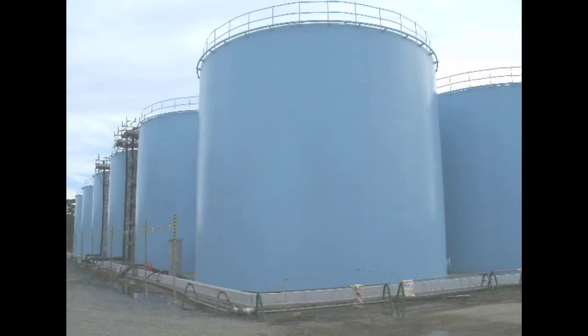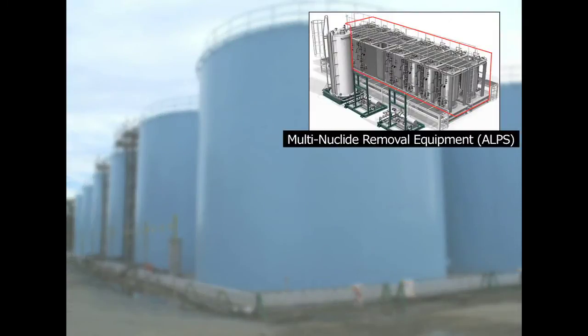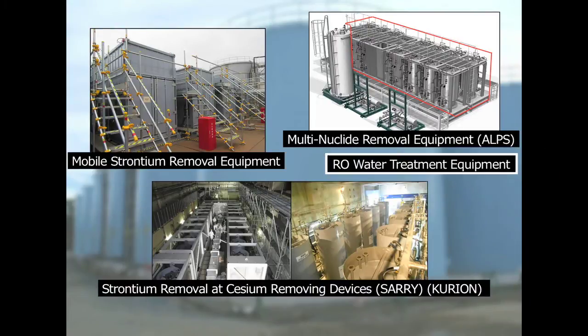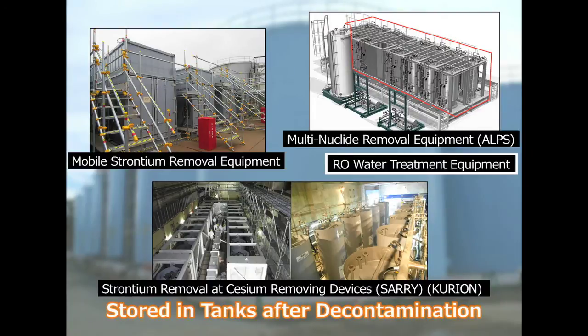In order to speed up the decontamination process, TEPCO treats the water using various equipment, including multi-nuclide removal equipment known as the ALPS system. Further, TEPCO employs mobile strontium removal equipment and has improved cesium-removing devices such as SARI and Curion to add the capability to remove strontium in addition to cesium.